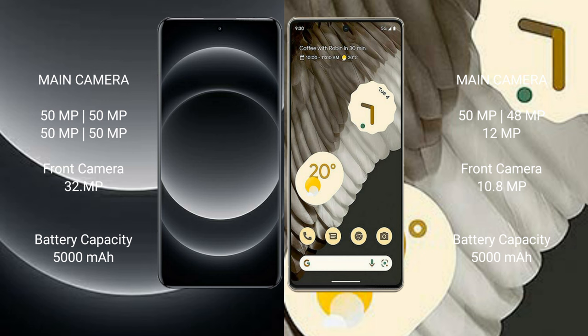Xiaomi 14 Ultra features a quad rear camera setup: 50MP main, 50MP, 50MP, and 50MP lenses, with a 32MP front camera. Google Pixel 7 Pro features a triple rear camera setup: 50MP plus 48MP plus 12MP, with a 10.8MP front camera.